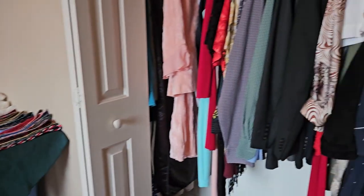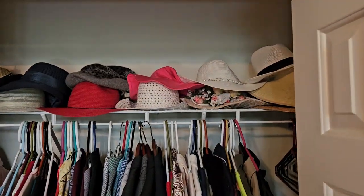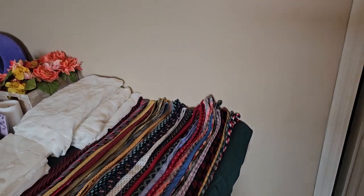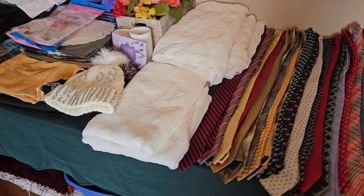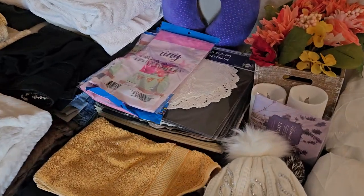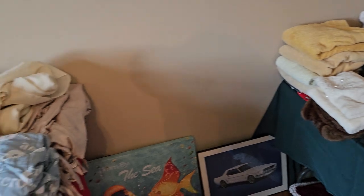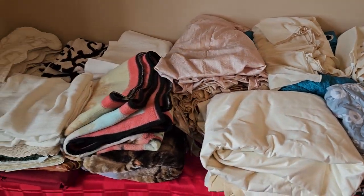Turning to the right, we have a nice closet full of clothing, some beautiful hats up top. Bring you over here — got some beautiful ties, if you wear ties, these are some nice ones. We have a little bit of what I think are curtain panels, some linens, table linens, some nice towels. Over here we've got some curtains, different linens, blankets, and a couple of different pieces.